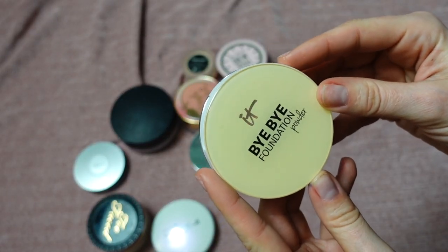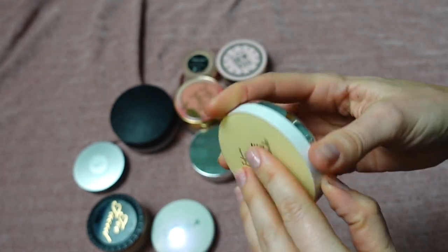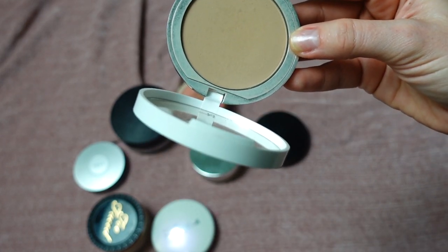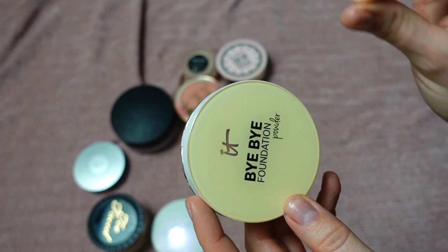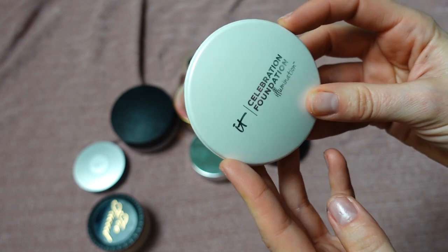The powder that I do like is the IT Cosmetics Bye Bye Foundation Powder in shade Light. I love this so much — it's a really beautiful tone for me, works like perfection, my perfect match. It's smoothing and light — all the nicest things. Definitely keeping.